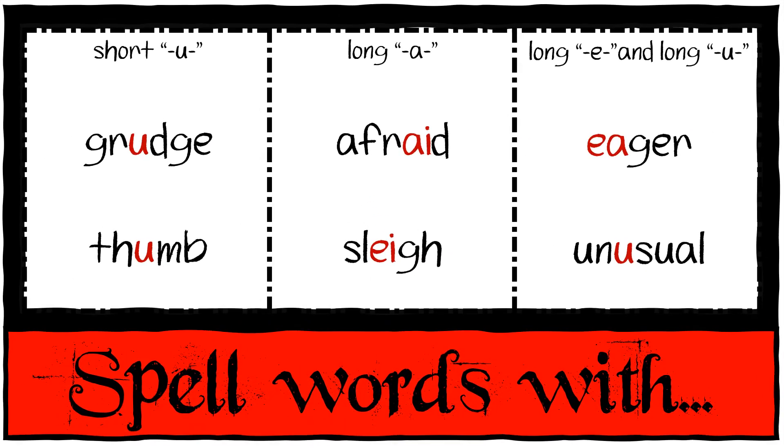You're going to spell words with a short U, a long A, a long E, and a long U. Six of your spelling words are grudge, thumb, afraid, slay, eager, and unusual.